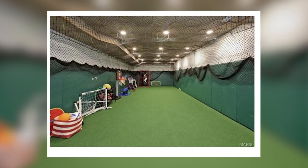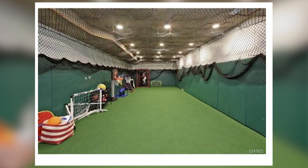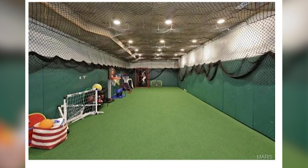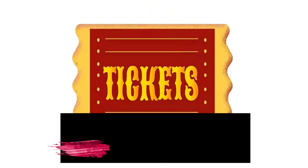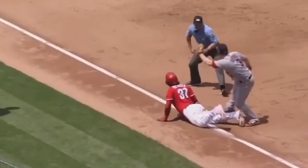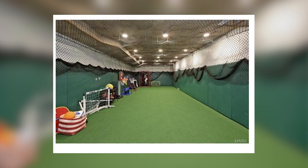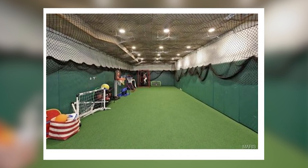Yep, you heard that right. Molina has a batting cage with padded green walls, netting, quaint lighting, and a green floor to mimic a baseball field. So do you think it'd be weird to host a Cardinals game here? Many would want to come even if the tickets were $20,000 and they had to stand while risking getting hit by a fastball. The batting cage can also be repurposed for basketball, because of the small hoop stands that sit at the left-hand corner.